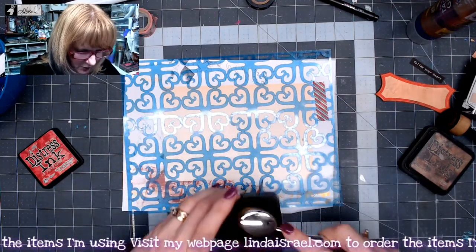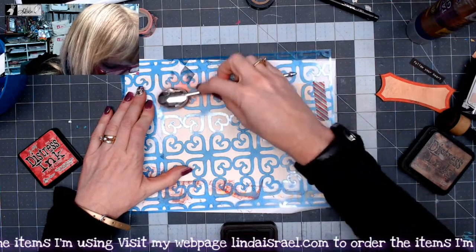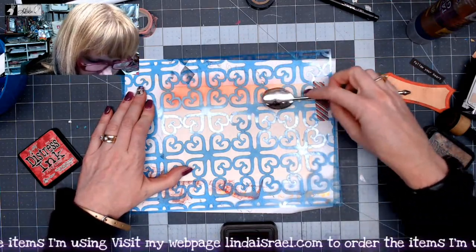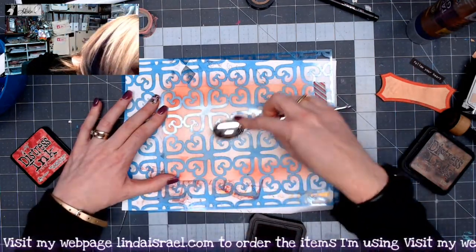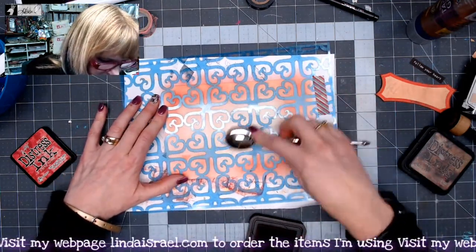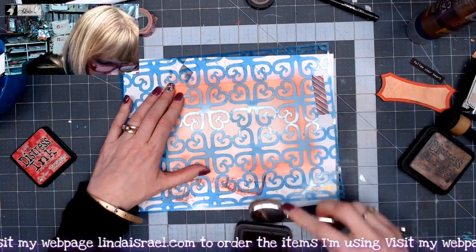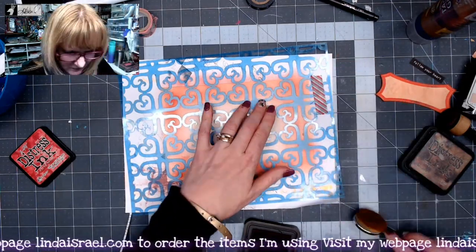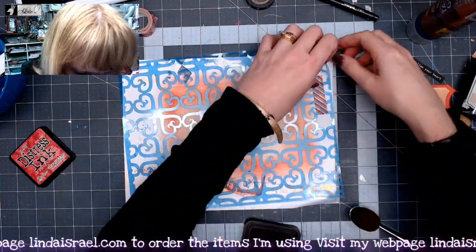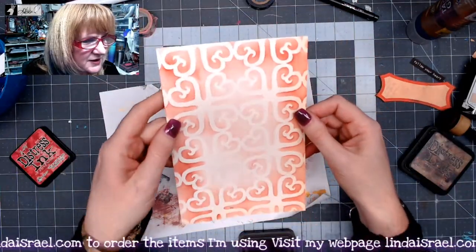I've got a little washi tape to hold the stencil. Loading up my brush, I'm going around the outside edge adding a little bit of color, then coming toward the center very lightly — I just want a little bit of pattern and don't want it to be super dark in the middle. I think I like that, so I'll remove the stencil. Yeah, that looks really good!